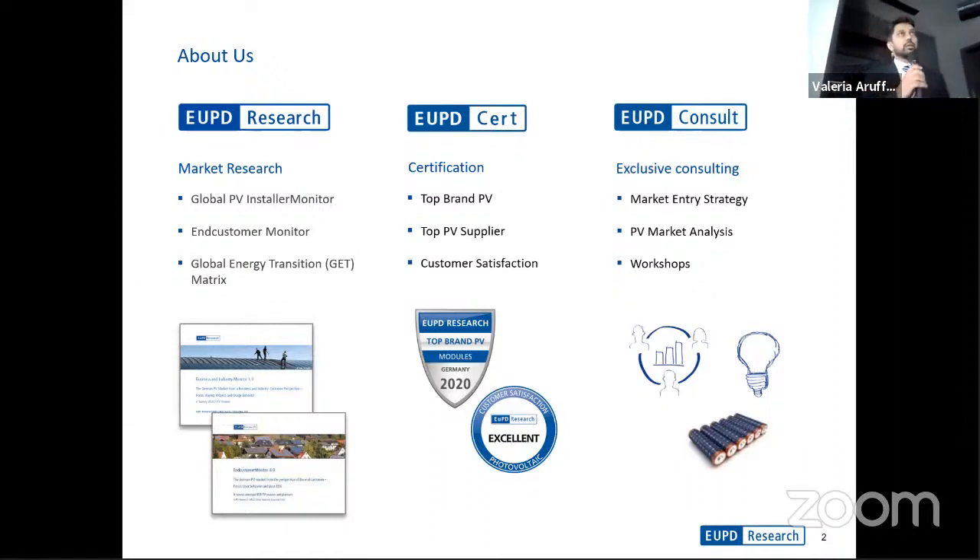UPD Research typically develops a lot of market research products, namely the Global Installer Monitor and the End Customer Monitor. These are primary research surveys conducted within global markets. Recently, we have also introduced the Global Energy Transition Matrix — an online tool which captures a whole lot of information on global PV markets. Additionally, the company provides various certification services, including the Top Brand PV seal for companies within the PV industry.